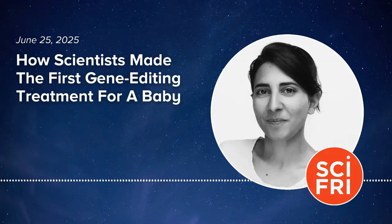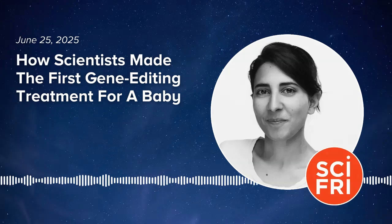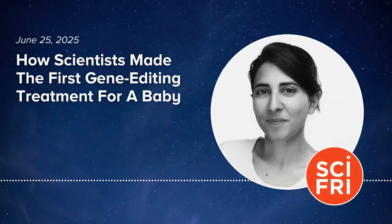Thank you so much for having us. Thanks for having us. Rebecca, let's start with your patient, KJ. Tell us a little bit about him and how he became the first baby to get this treatment that you all developed.